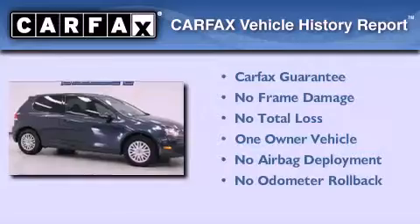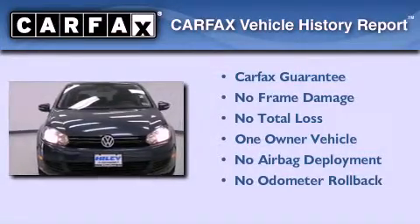This Volkswagen has had only one owner, and it qualifies for the Carfax Buyback Guarantee.